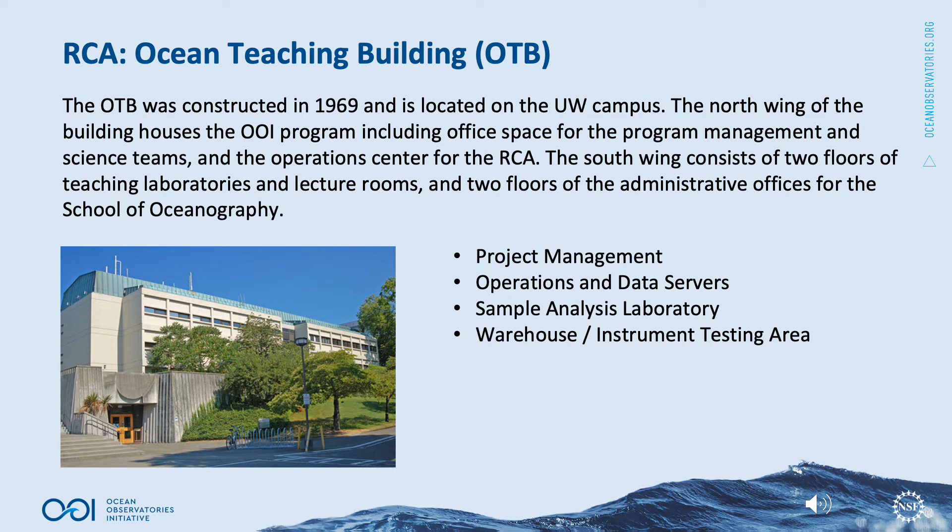The Ocean Teaching Building, or OTB, was constructed in 1969 and is located on the University of Washington campus in Seattle, Washington. The north wing houses the OOI program including office space for the program management and science teams of the Regional Cabled Array and the operations center for RCA. The south wing consists of two floors of teaching laboratories, lecture rooms, and two floors of administrative offices for the School of Oceanography. OTB hosts project management, operations and data servers, sample analysis laboratory, and a warehouse and instrument testing area for the RCA team.